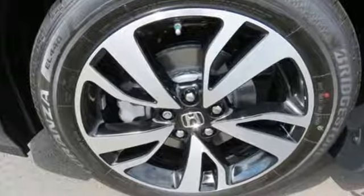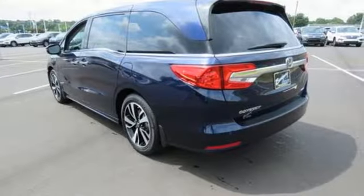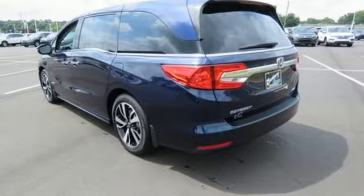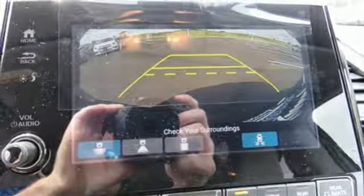Integrated navigation system with voice activation, Wi-Fi hotspot, front heated and ventilated leather bucket seats, configurable instrument gauges, smart entry key, heated steering wheel, V6 engine.